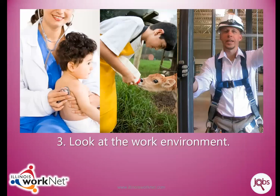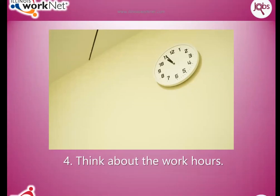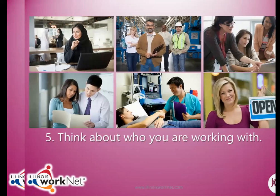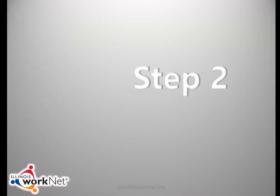Look at the work environment. For example, some jobs require you to stand on your feet most of the day. Think about the work hours — for example, some jobs allow you to have flexible work hours. And think about who you are working with; for example, some jobs require you to work with the public.